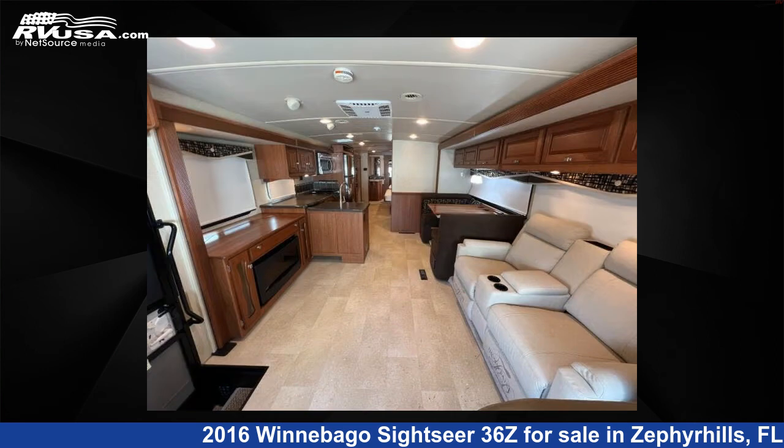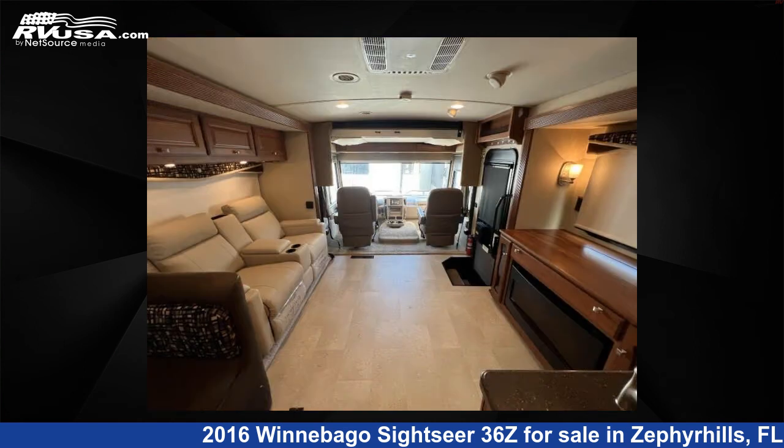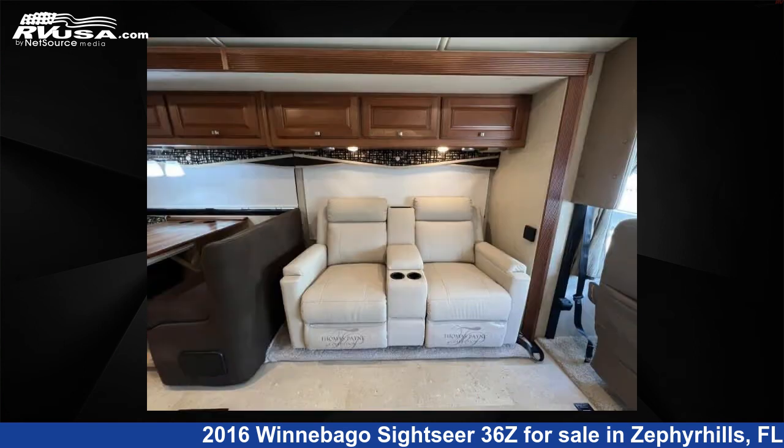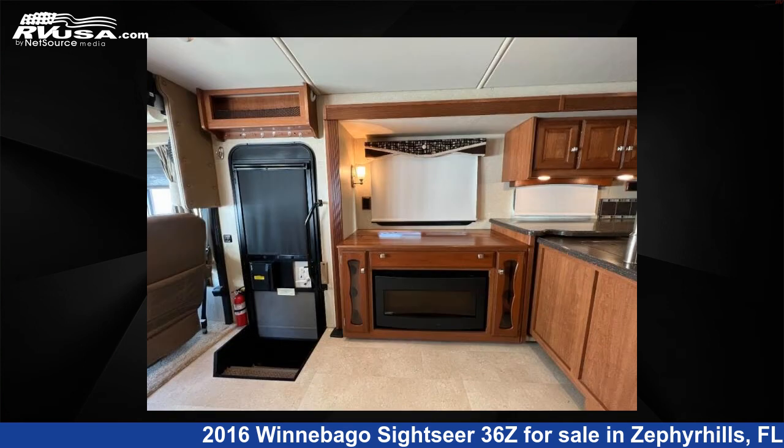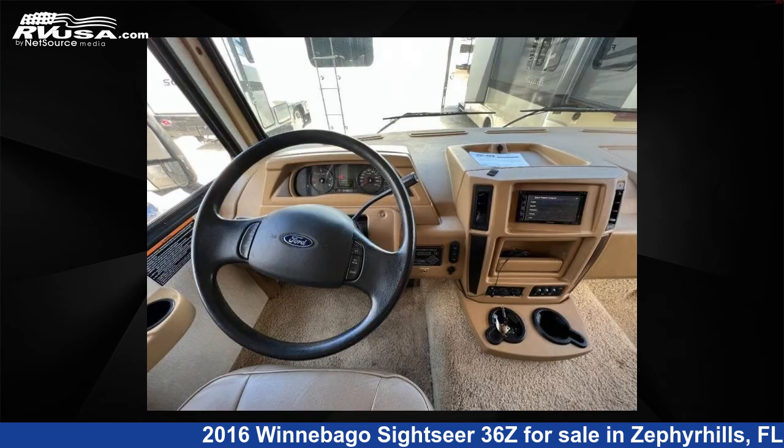Click the link in the video description to visit RVUSA.com and see more photos as well as the current price. This used Winnebago features sleep 6, slide out, and 83 gallons fresh water capacity. The floor plan layout of this Class A features bath and a half, rear bath.